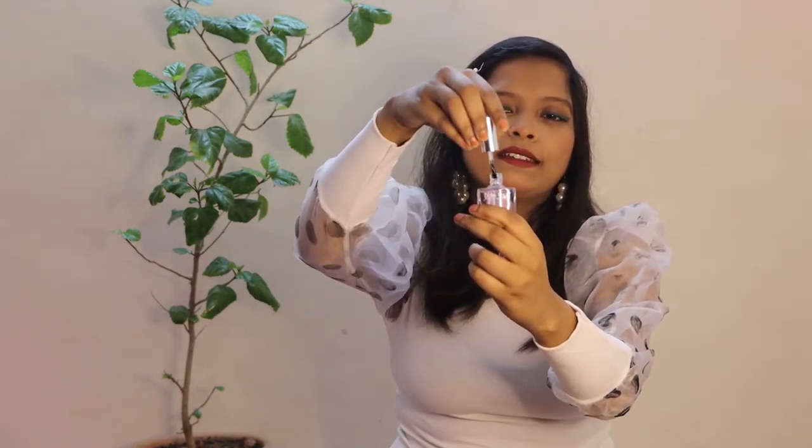The next product is Bella Wallstay Nail Paint. When I saw it on the website, it looked like a purplish shade, but when I received it, it turned out to be a top coat nail paint. The description did mention this, but we tend to get attracted by the look and buy things impulsively. I already had two top coats, but I'll use this one too.